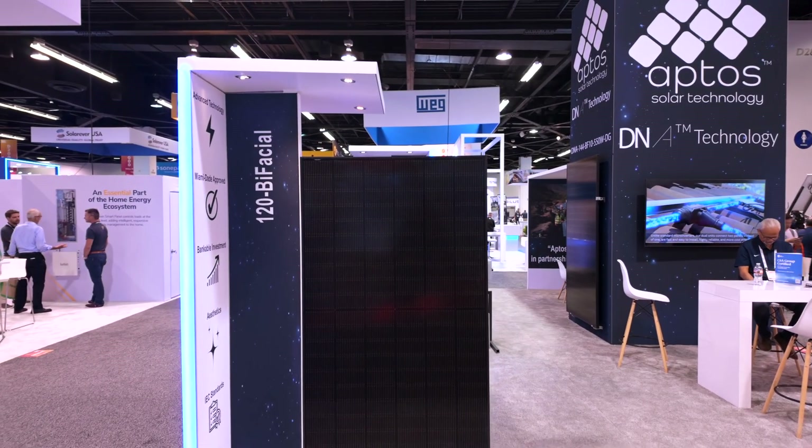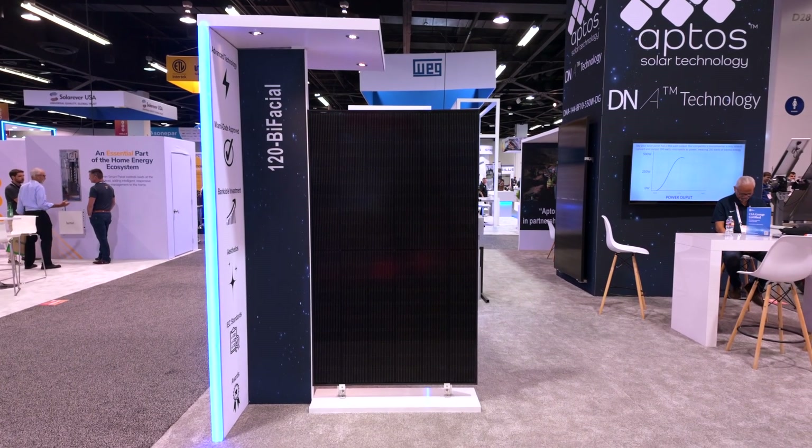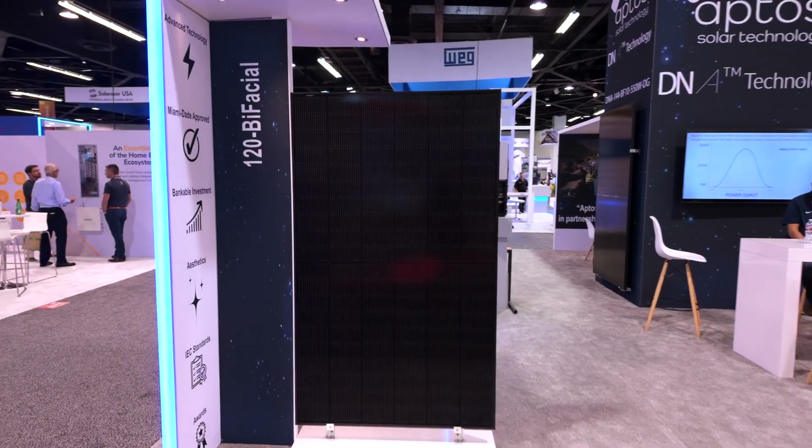Hi, I'm Paul Mutchler, Director of Commercial Operations for Aptos Solar Technology, and welcome to RE Plus 2024. We are debuting our latest residential module right here. This is a 120 half-cell cut, top-con, 480-watt module.